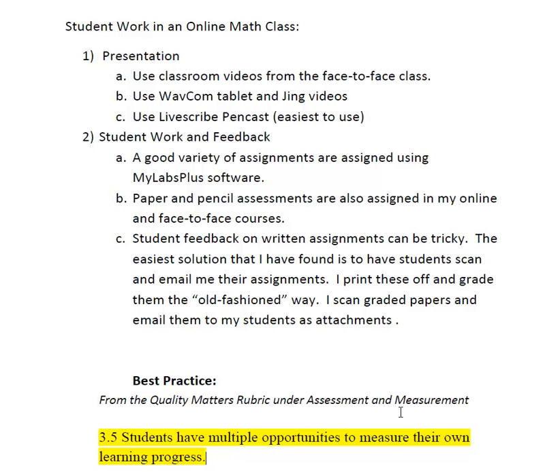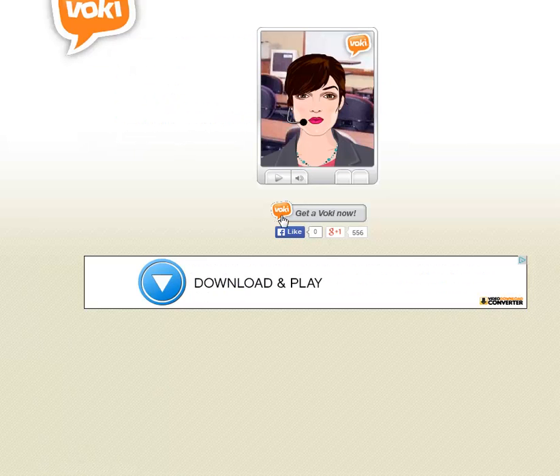I also wanted to show you one little thing that I think is kind of cool, and that's a Voki — V-O-K-I. If you go to www.voki.com, you can make these cute little characters and embed them in your Blackboard courses or online. You can see an intro video that I've done before.